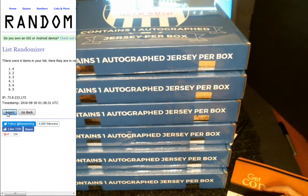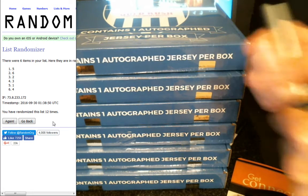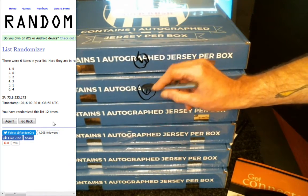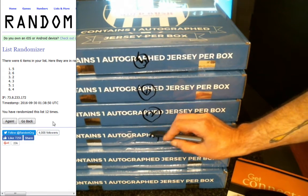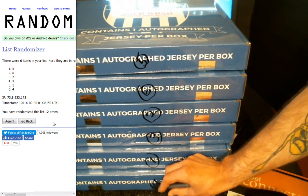One, two, three, four, five, six, seven, eight, nine, ten, eleven, and twelve. You can see I randomized it twelve times for you. We got box five on top, followed by six, two, three, one, and box four on the bottom.